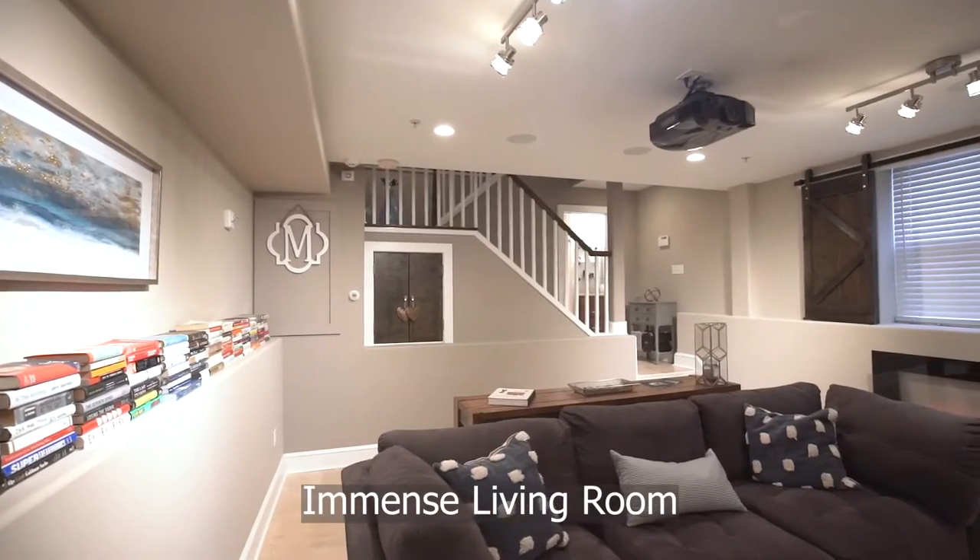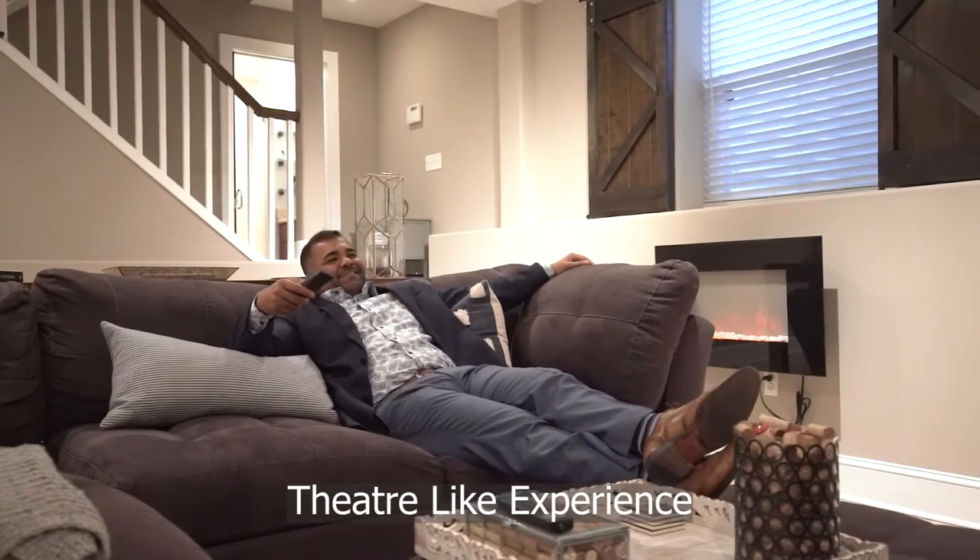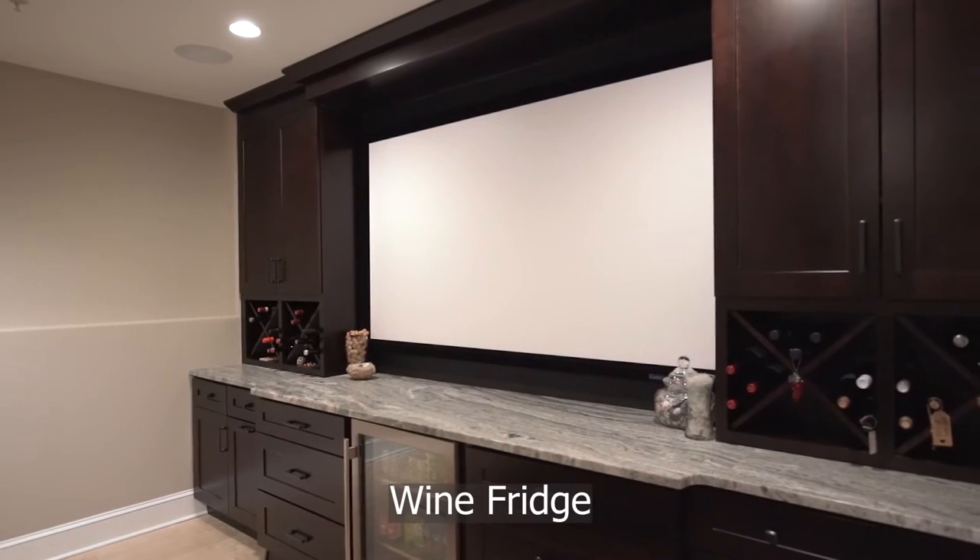The immense living room is furnished with a projection screen and dazzling surround sound for a theater-like experience, including a built-in wine rack and wine fridge.